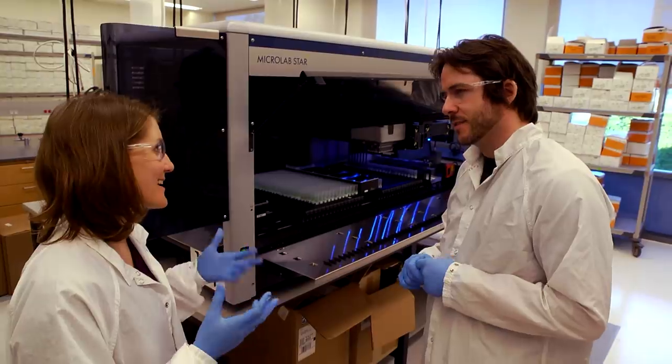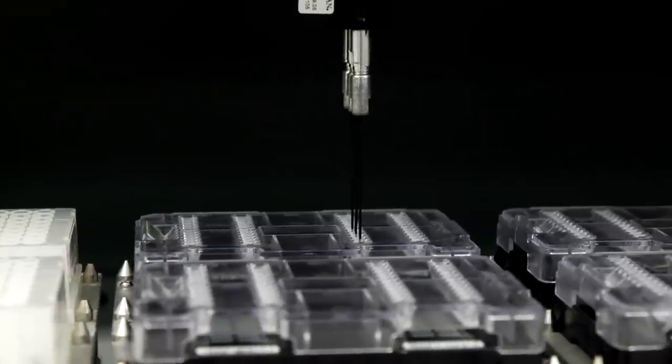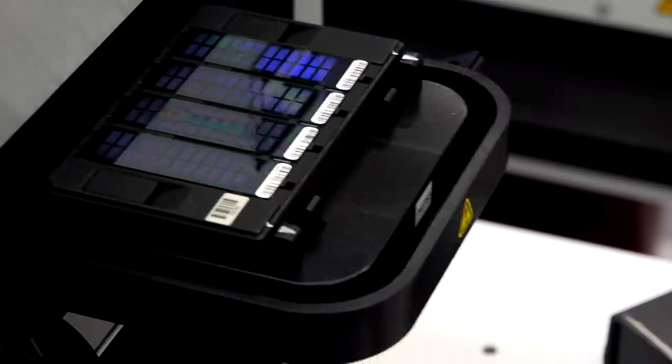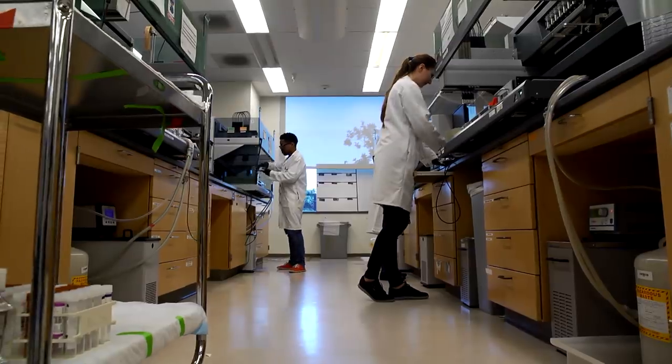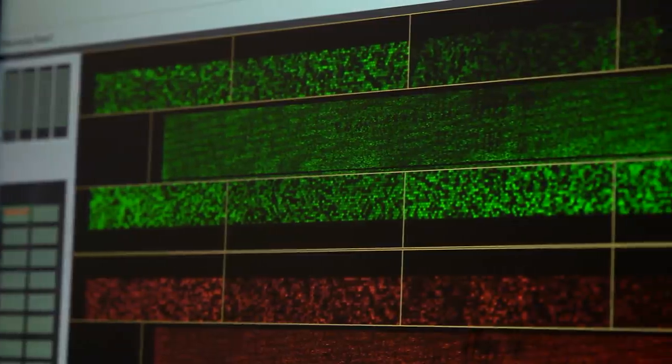This is the DNA extraction process — it's taking the DNA out of the saliva that you submitted. Today, I'm heading inside Ancestry's state-of-the-art research lab to see how they harness the power of DNA. With their help, I hope to unlock some doors into my family's deep past.